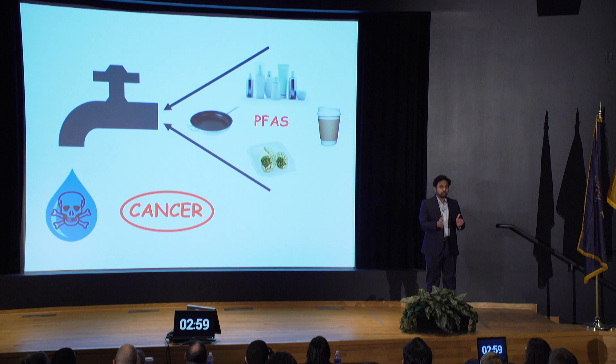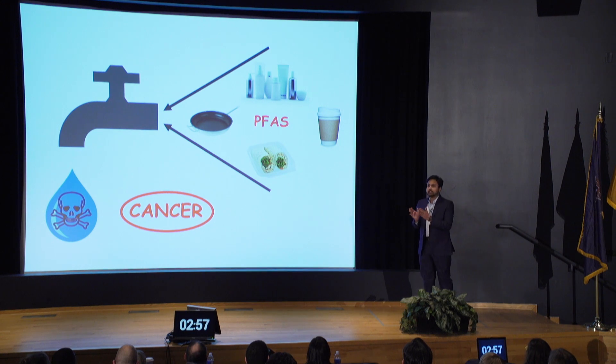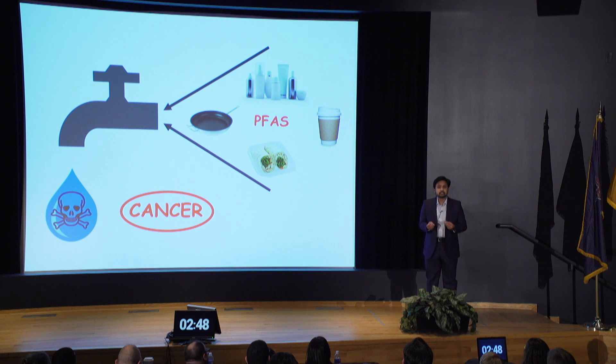What if I tell you everyone, literally everyone in this group, and the people who are watching virtually, contains a toxic, cancer-causing chemical in their body? Scary, right? But that's the truth.